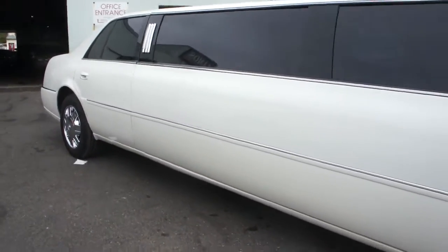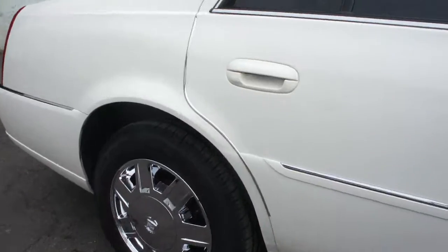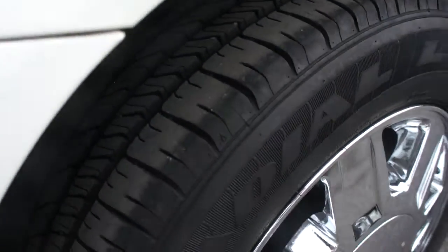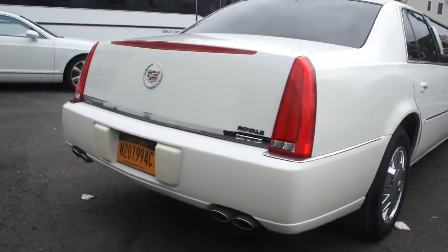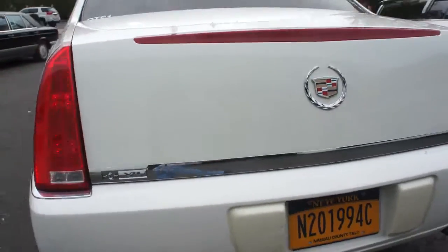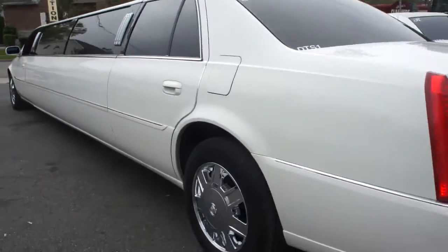Beautiful, low miles. This limo is ready to work. Tires are fantastic all the way around — DOT approved, ready to go.